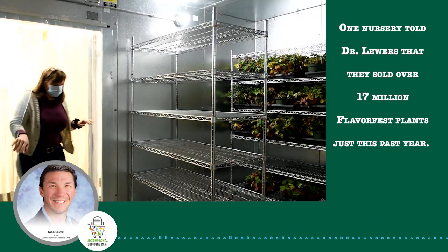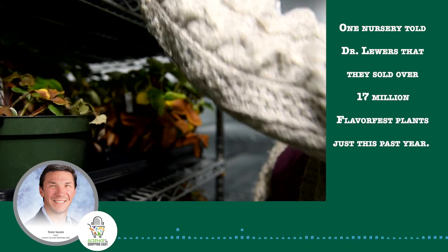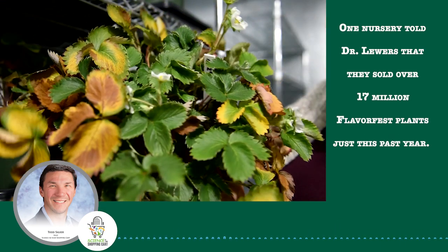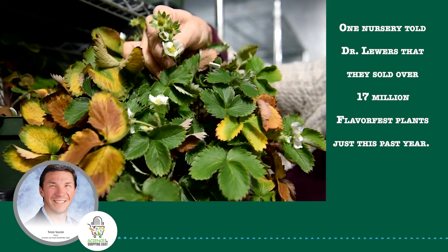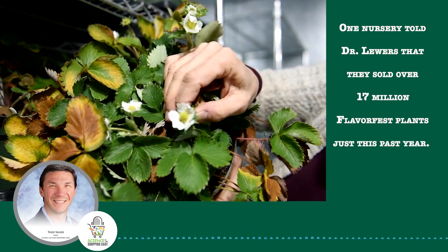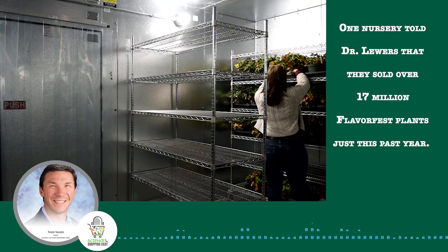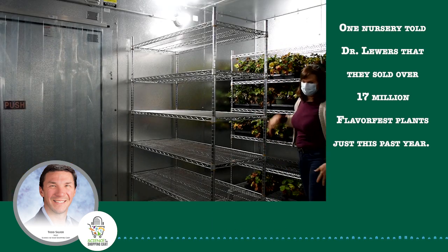Stepping inside a walk-in freezer, I was shocked to see the strawberry plants sitting in this cold actually flowering. Each plant is a new breeding selection that needs a chilling period to reset their clock before a vigorous spring growth period. That's when they'll produce runners for further testing. Okay, it's too cold for me, let's step back outside.